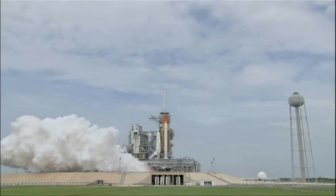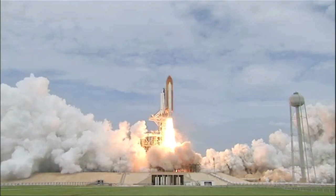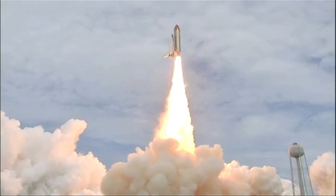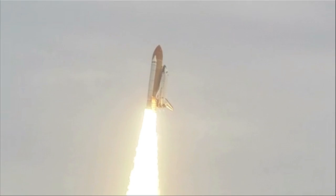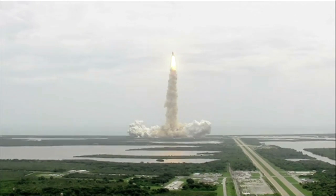Two, one, zero, and liftoff — the final liftoff of Atlantis on the shoulders of the space shuttle. The final mission of the NASA space shuttle Atlantis, launched July 8, 2011, had some very interesting passengers: thousands of bacteria.